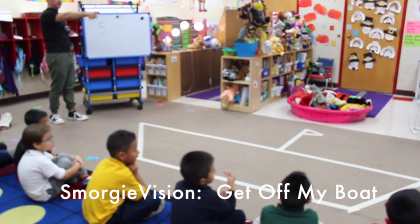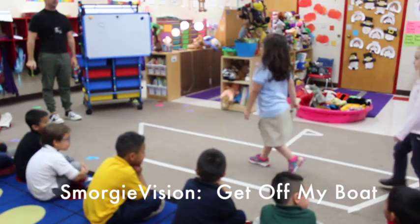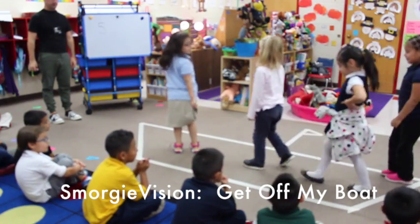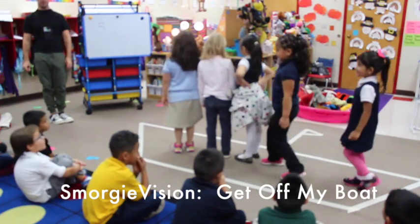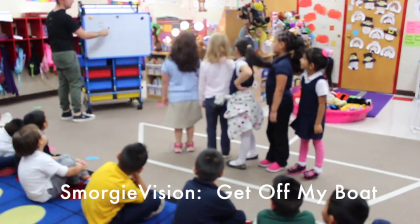Five. One, two, three, four, five. Get on my boat. So how many people are on my boat? Five. But I think my boat is too crowded. What does this mean? Minus.